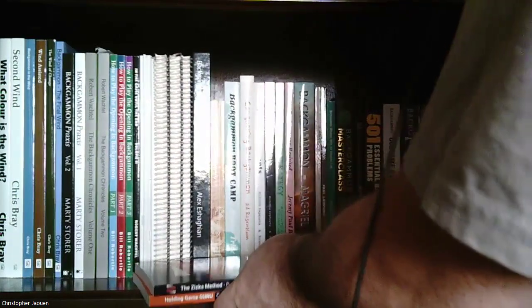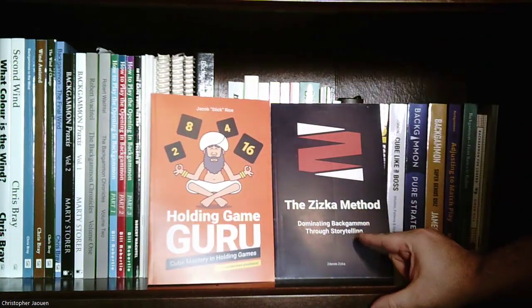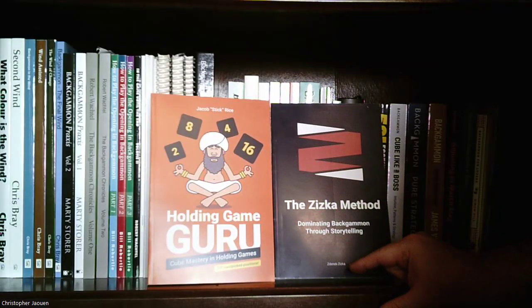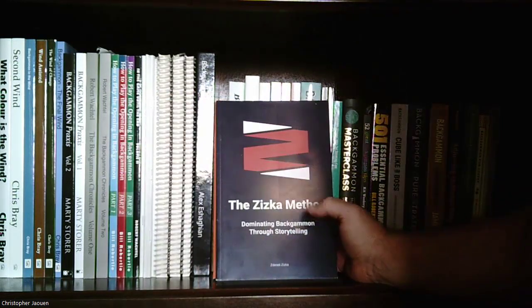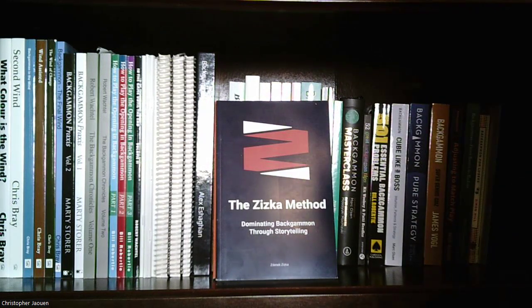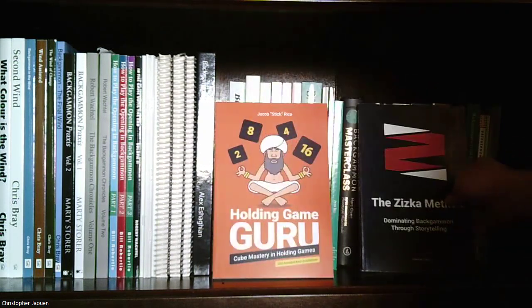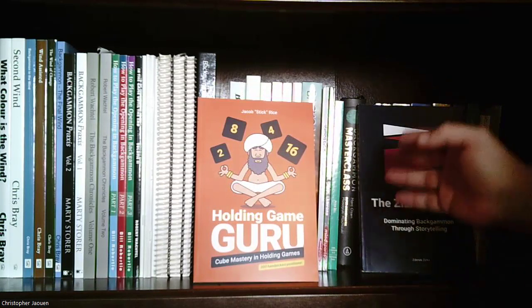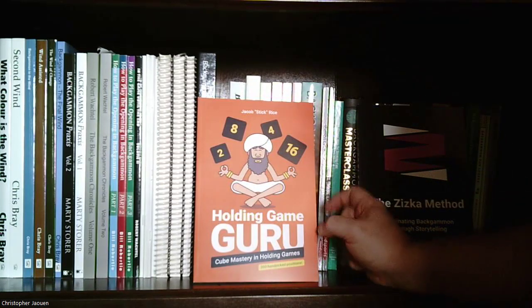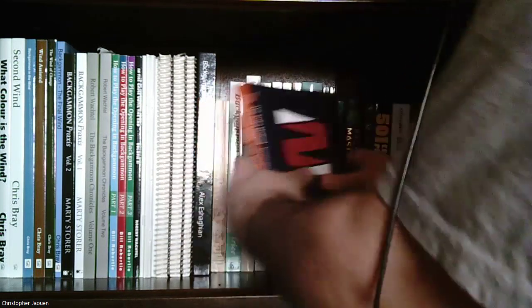The last two books on the shelf are available from Backgammon Galaxy. First is 'The Zika Method: Dominating Backgammon Through Storytelling' by Zednik Ziska, who was a student of the famous backgammon player known as Falafel, who sadly passed away relatively recently. I haven't read this one yet, but it's supposedly pretty good. Then there's 'Holding Game Guru: Cube Mastery and Holding Games' by Jacob Rice — holding games, back games, and waiting games are among my weaknesses, so I can use any help I can get, especially with the cube.